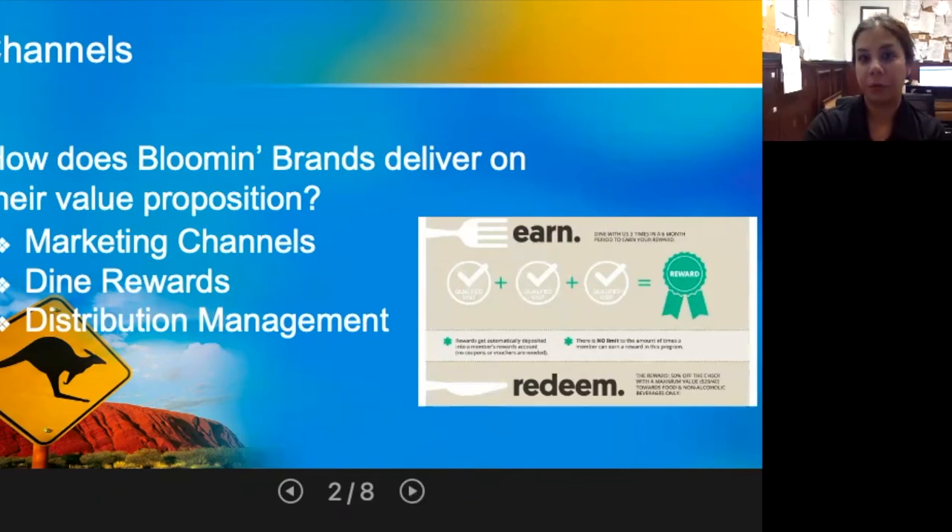Another channel is through their Dine Rewards program, which drives traffic of new customers as well as past loyal customers. They also deliver fresh and quality products as part of their value proposition, implementing a distribution management program that enables their staff to effectively manage and prioritize their supply chain, offering the customer quality assurance.